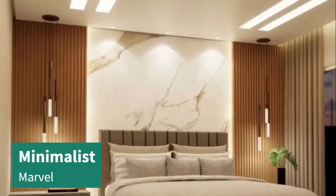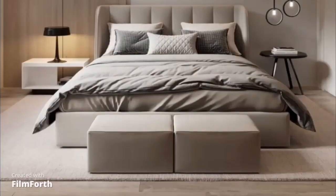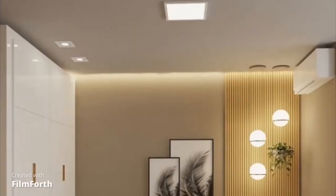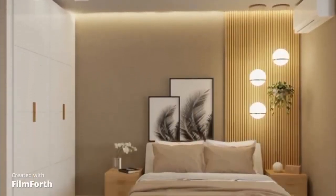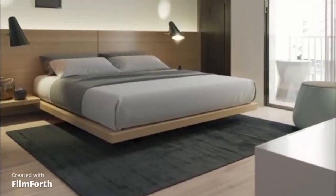Our journey begins with the Minimalist Marvel. This design focuses on simplicity, clean lines, and a clutter-free environment. A neutral color palette, unadorned walls, and sleek furniture make this bedroom a tranquil oasis of serenity.